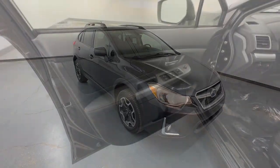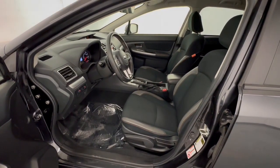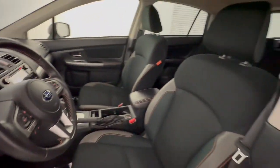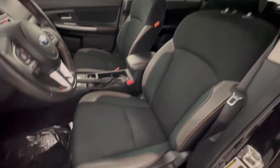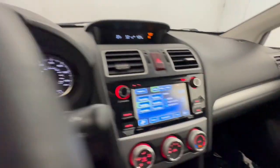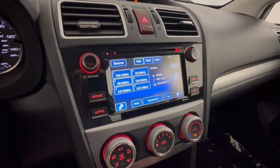These are just some of the great options this vehicle comes with: keyless entry, all-wheel drive, fog lamps, backup camera, heated mirrors, steering wheel audio controls, heated front seats, Bluetooth connection, aluminum wheels, and rear spoiler.